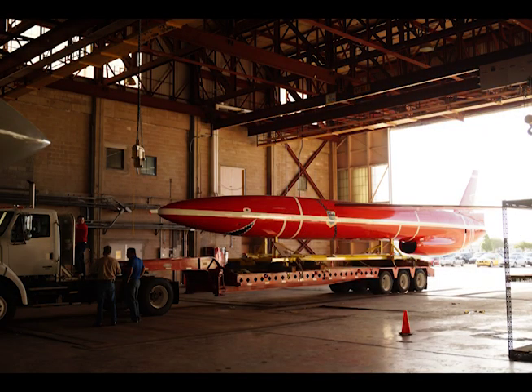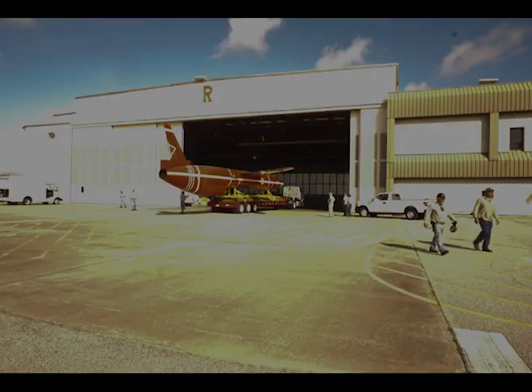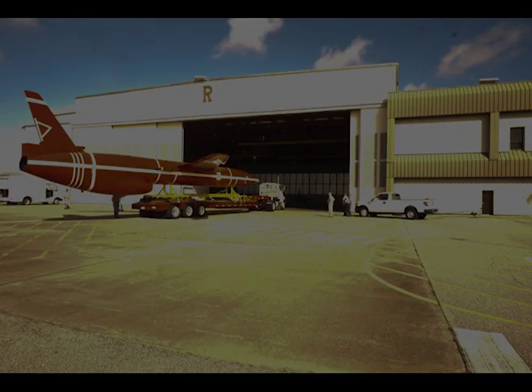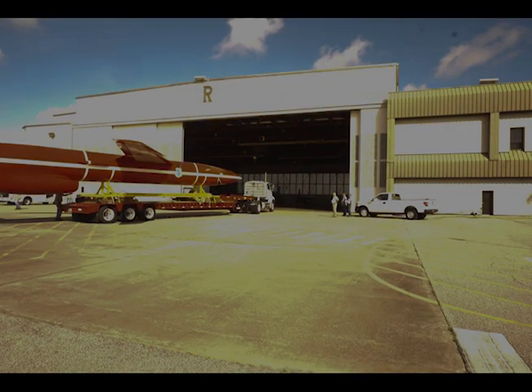The doors are opening at Hangar R at the Cape Canaveral Air Force Station industrial area for the movement of the fully restored Northrop SM-62 SNARK missile to its new home across the Cape to Hangar C on 14 May 2015.